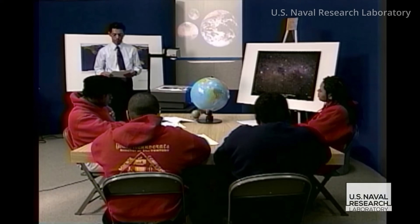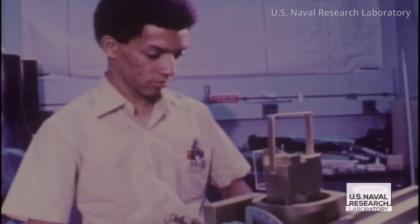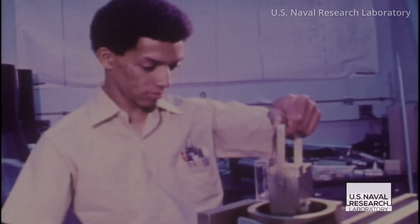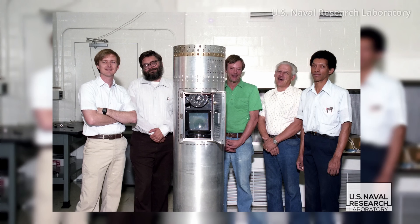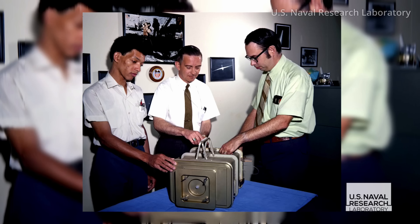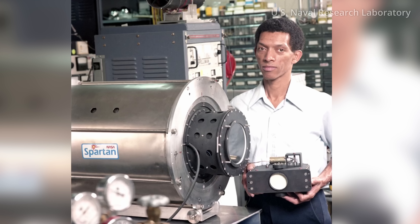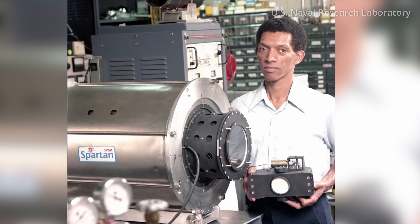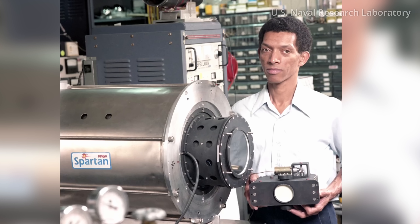Born in Cincinnati, Ohio, Dr. Carruthers was a three-time graduate of the University of Illinois. Between 1961 and 1964, he earned a Bachelor of Science in Physics, a Master's in Nuclear Engineering, and a PhD in Aeronautical and Astronautical Engineering. He became the first E.O. Holbert Postdoctoral Fellow of the U.S. Naval Research Laboratory in 1964 and got a full-time position there in 1967.